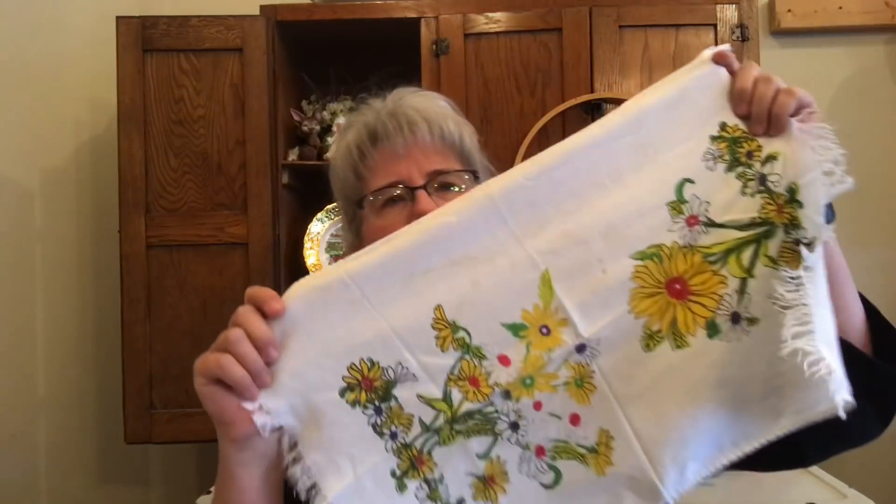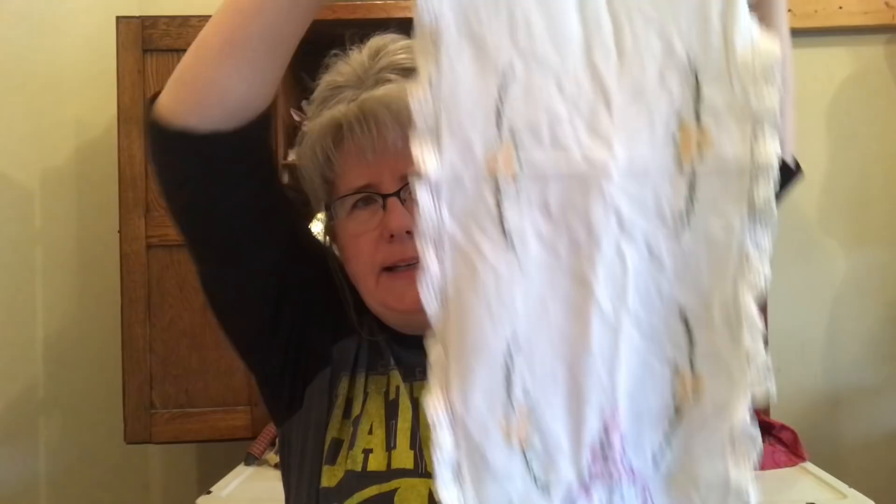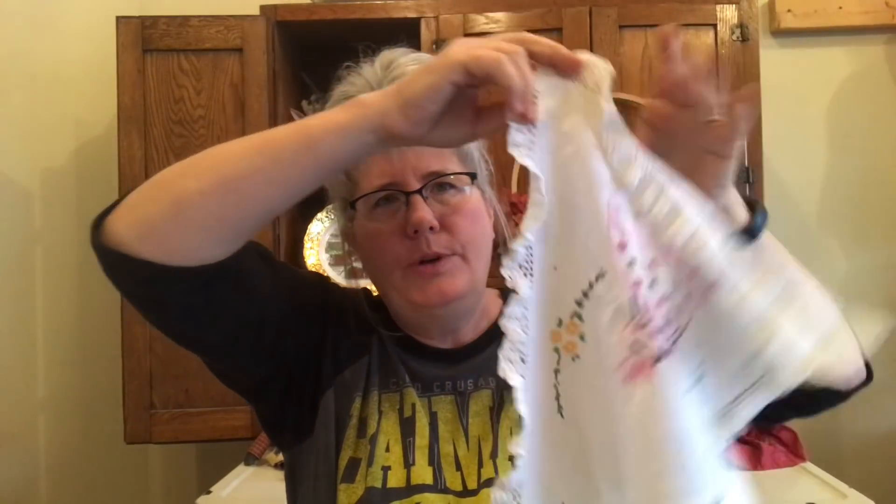I got some vintage tea towels. They do need to be cleaned — they have some stains on them, but I thought they were really cute. This one and this one. Love the vintage tea towels. I also got a table runner — very cute. It's got a little Southern Belle lady on each end that's been embroidered and it's got lace around the edge. Thought that was really pretty. This one here reminds me of like maybe the 60s or 70s — it is a table runner also.